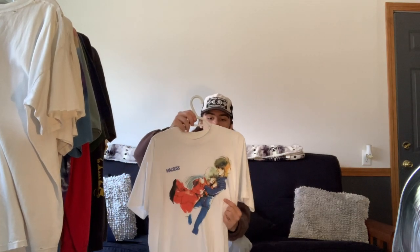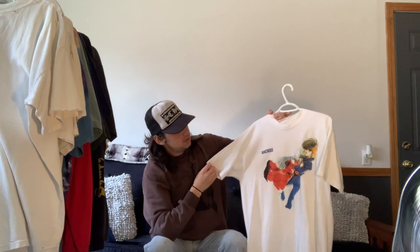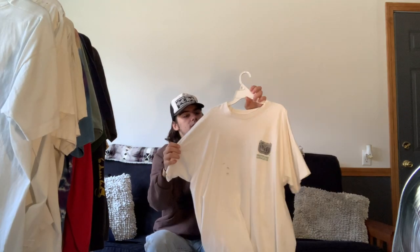Next is this Macross tee from either the late 80s or early 90s — I previewed this in my last video, so go check that out. This is just the classic Macross logo tee from the TV series anime. It features two characters holding each other along with the word 'Macross.'